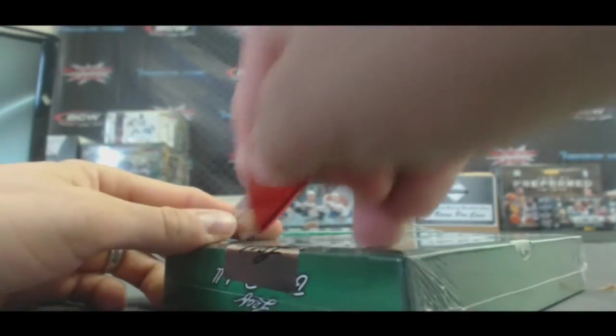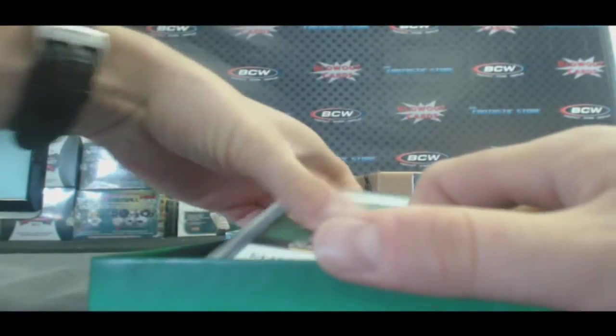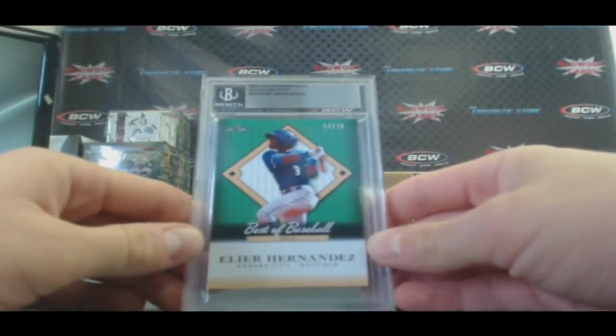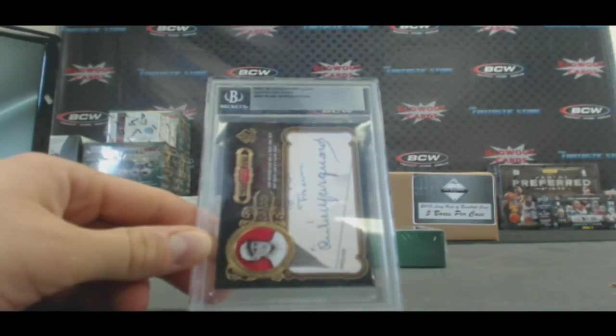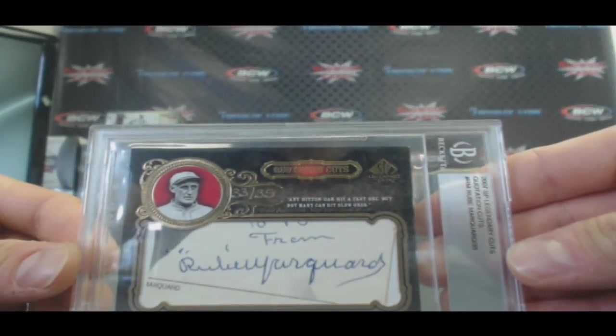Box two. Got another Legendary Cuts piece. This is one of Buffy's favorite guys — Ilier Hernandez, 18 of 25. And from 2007 SP Legendary Cuts, Quotation Cuts: Rube Marquard. Good old Rube Marquard — that is BGS slabbed.